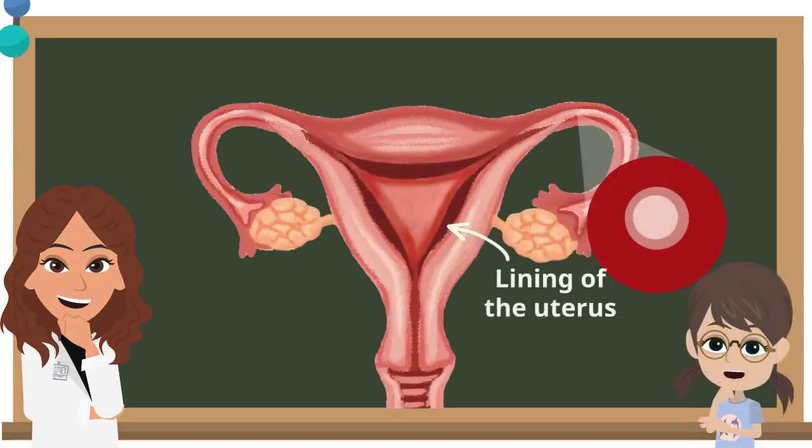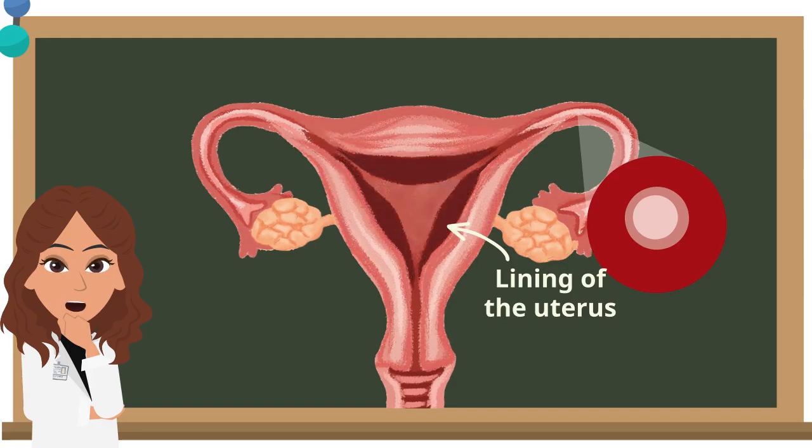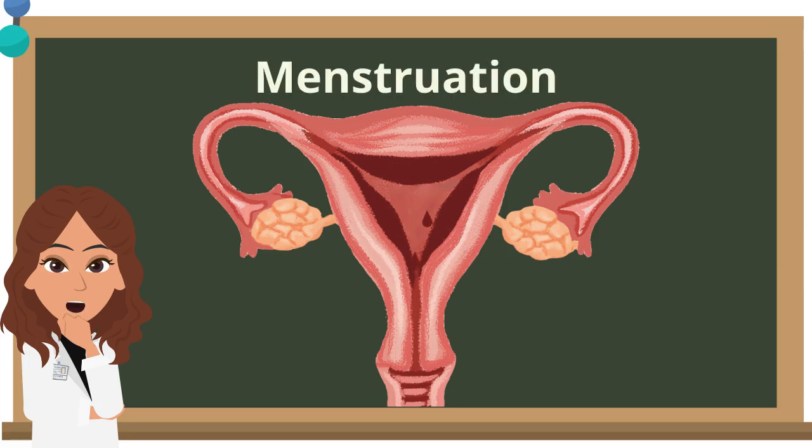But what happens if the egg does not meet a sperm? Fertilization does not occur and the unfertilized egg dies. The female body has to get rid of both the unfertilized egg and the lining of the uterus. They are removed through the vagina in the form of bloody discharge. This process is also known as menstruation and it occurs once in around 28 days.